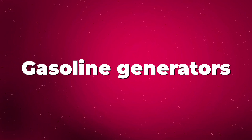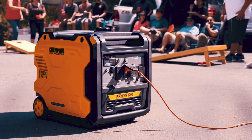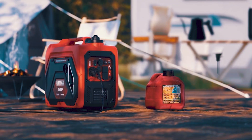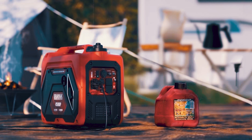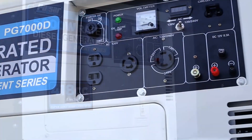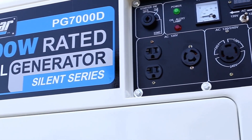Gasoline generators, while cheaper to buy initially, burn through fuel faster. They require more frequent refueling, which can be a hassle during long power outages or demanding situations. Over time, the cost of those extra refuels can add up, making diesel a better long-term investment for continuous use.